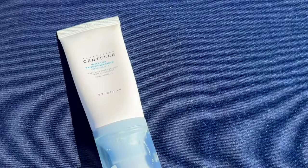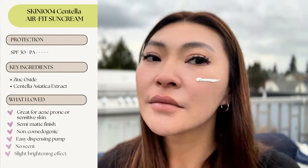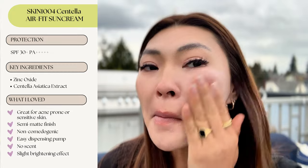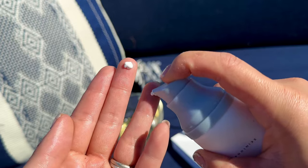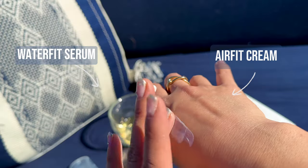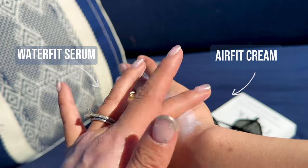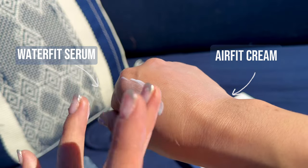It's also unscented, which I love, and it's great for all skin types including sensitive skin. This sunscreen actually has a sister — it's the Centella Airfit Sun Cream, which is a mineral sunscreen, so it's formulated with zinc oxide that creates a barrier on your skin to reflect UV rays. Mineral sunscreens are great if you have sensitive or acne prone skin because they're less likely to cause irritation and are non-comedogenic. The Airfit Sun Cream is a little bit more creamy with a thicker texture compared to the Waterfit Sun Serum. It takes a little bit longer to blend into my skin, but once absorbed it's pretty lightweight.